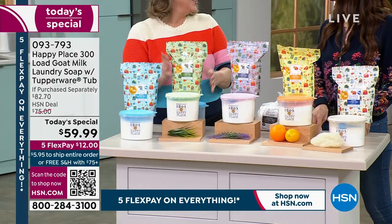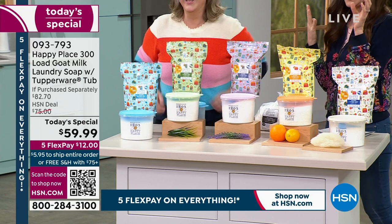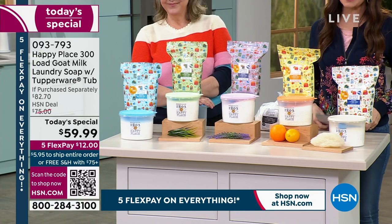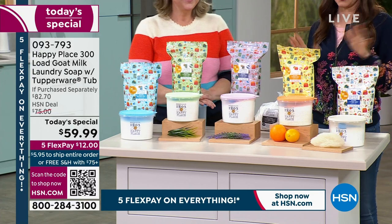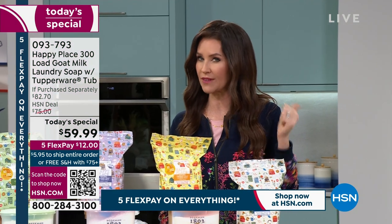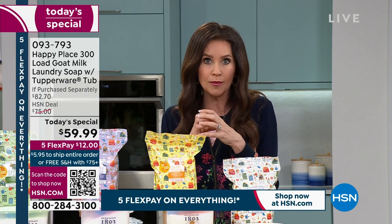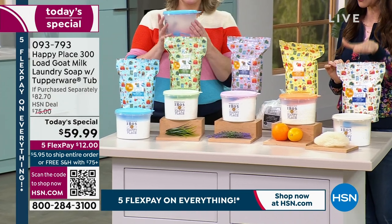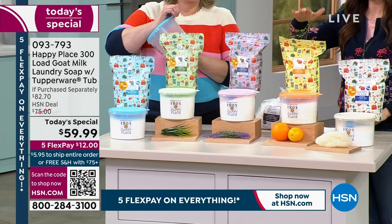You're also going to be taking care of your machine better. Our washing machines are expensive, and when we're not adding chemicals that can break down your machine, we're just using clean laundry soap. This is 300 loads just out of convenience — I'm not hauling in all these different loads. If you want to save money, take up less space, or just want an adorable container, this is it. When you spend $75 or more, we ship the entire thing for free.